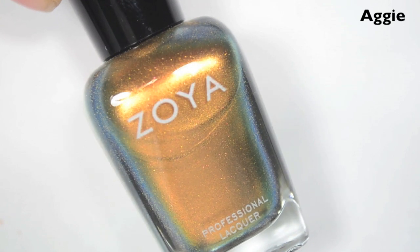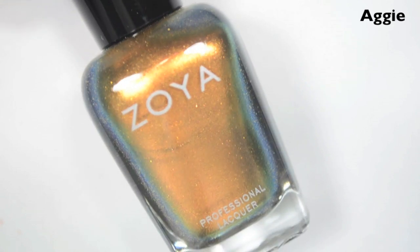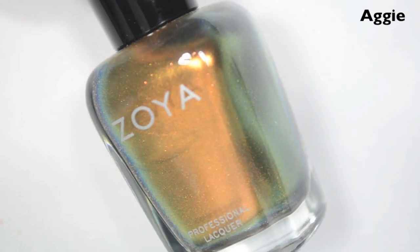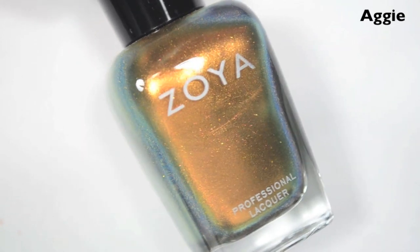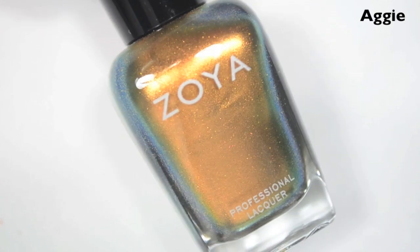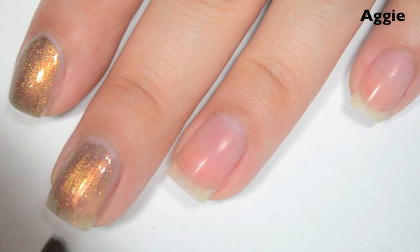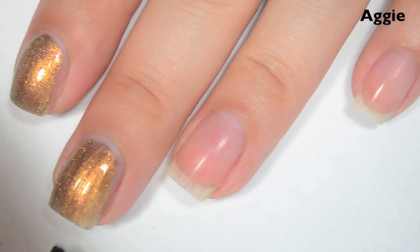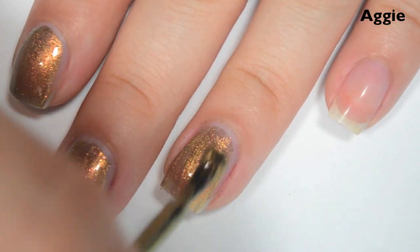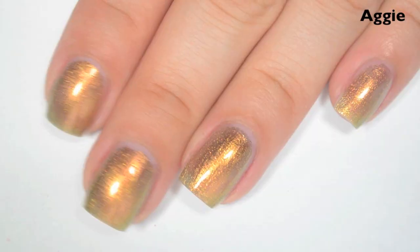The next polish is called Aggie, and this is almost like an orange to gold to green to blue multi-chrome polish. It doesn't have a super strong multi-chrome shift, but it definitely has a shift. It's a little bit on the foil side for me — it's metallic, but it feels like it has a little bit too much sparkle to be a straight-up chrome metallic. So it's a really interesting polish. Here's one coat. This one is a little bit sheer on the first coat — I can still see through it to my nail line, but it covers better than I was expecting. Great formula: smooth, easy to apply. A little bit brush-strokey, but since this is more on the foil side rather than the shimmer side, it doesn't stand out as much. So there is one coat.